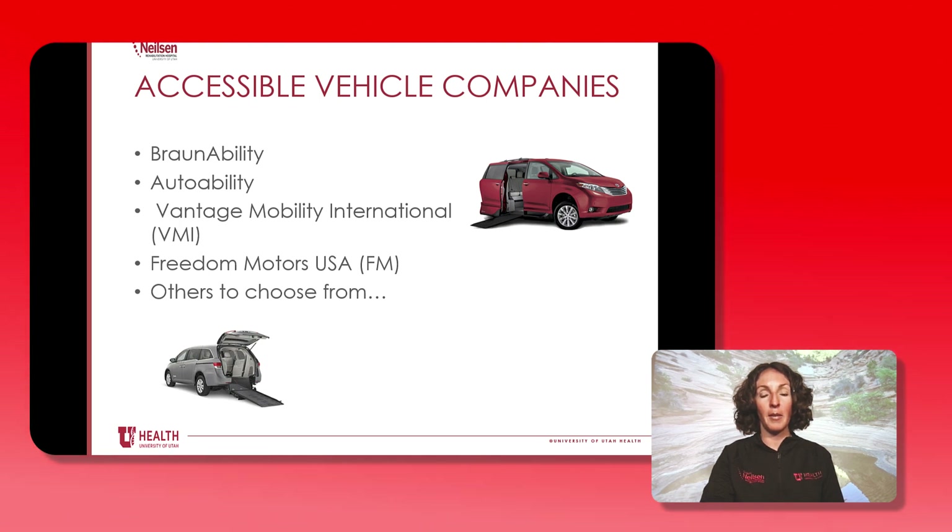Here are some examples of accessible vehicle companies: BraunAbility, AutoAbility, Vantage Mobility International, Freedom Motors USA, and there may be others to choose from as well.